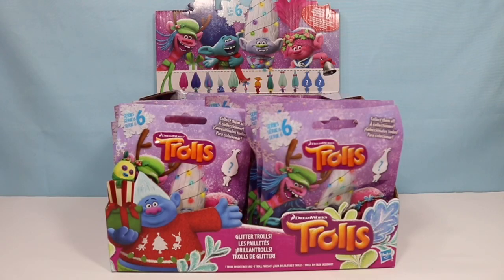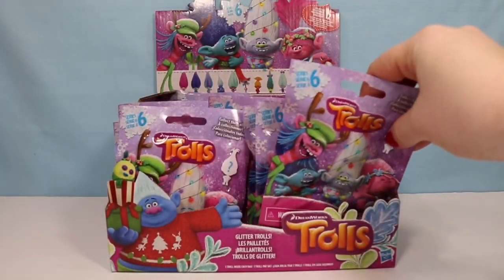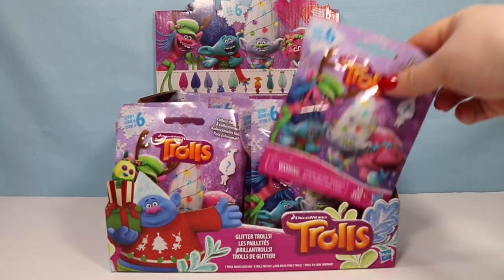Hello fellow Bats, it's the HoneyBat. Welcome back to my channel. Today I found a full box of the DreamWorks Trolls series, six of the blind bags. So we are going to jump right in. There are 12 figures to collect, including two mystery characters.